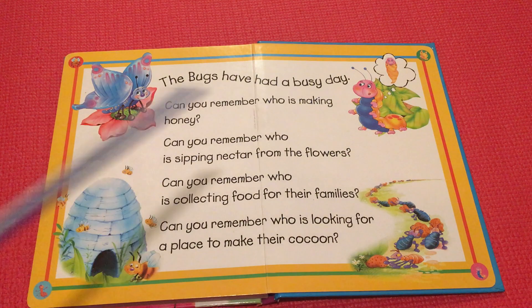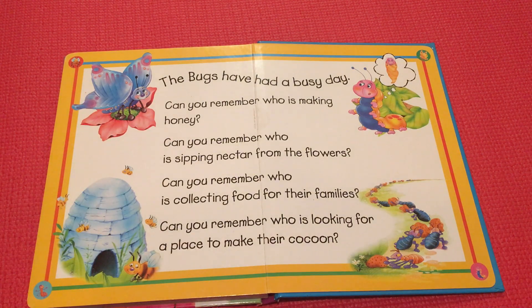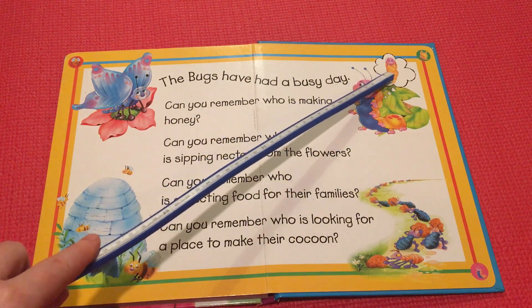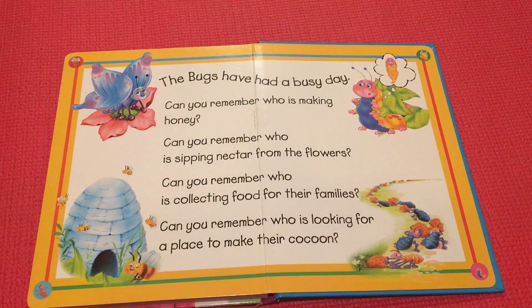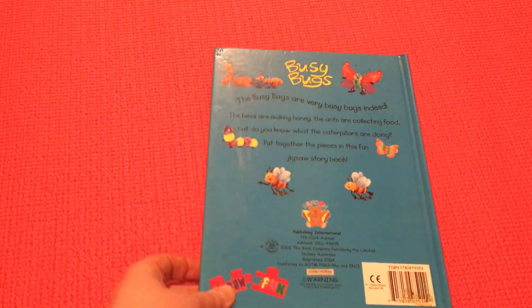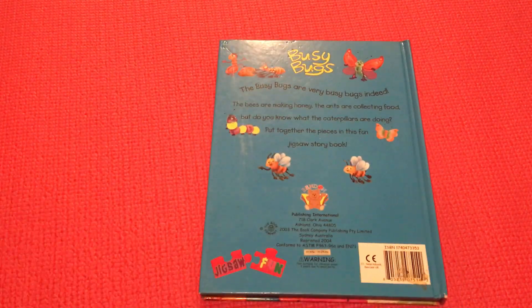Can you remember who is collecting food for their families? You are right, the ants are collecting food for their families. Can you remember who is looking for a place to make their cocoon? You're right, it's a caterpillar! The caterpillar makes a cocoon, then falls asleep, and one day wakes up and turns into a butterfly. The end — thank you for listening and watching!